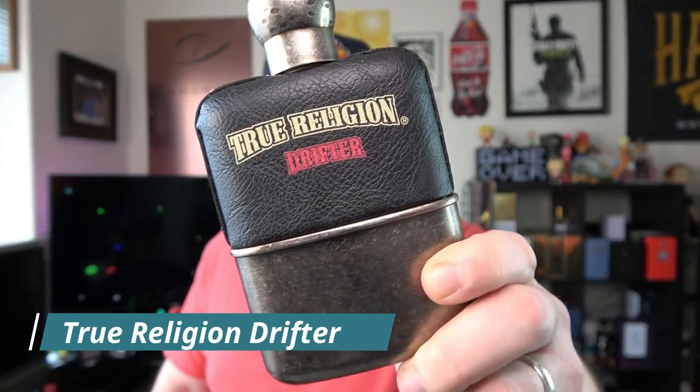Starting with this first one — it's been popping up at rack stores. More and more people have been finding it for $20, and I'm glad because it's one that doesn't really get any love but is actually a decent fragrance. I'm talking about True Religion Drifter. This is very fruity and sweet.